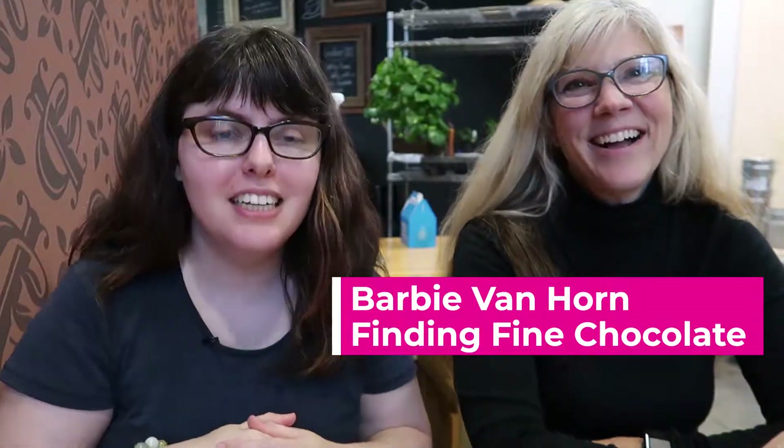Hey peeps! Jess here, and we are here at Intrigue Chocolate again with the amazing Barbie Van Horn of Finding Fine Chocolate, and we are tasting weird chocolate bars. The goal here is simple — we're gonna try some nice interesting bars and some possibly horrific bars and see what we think.